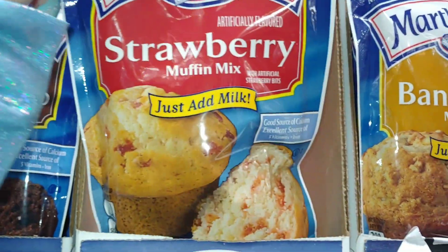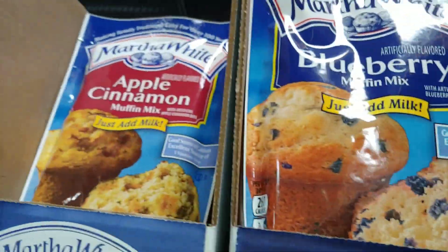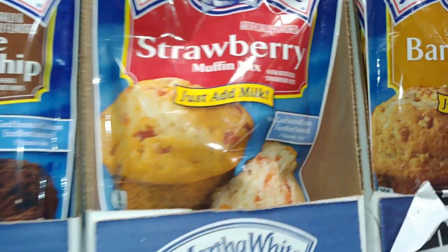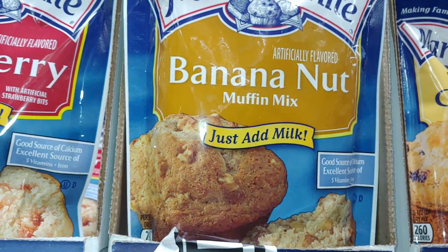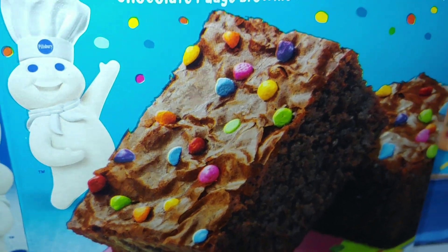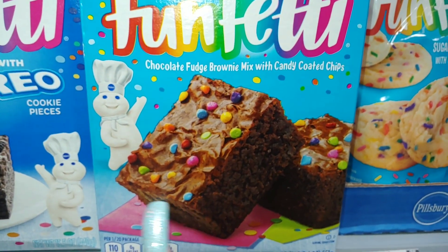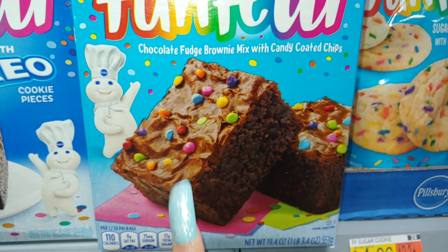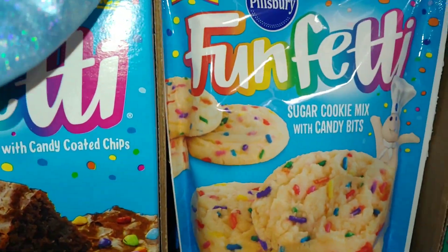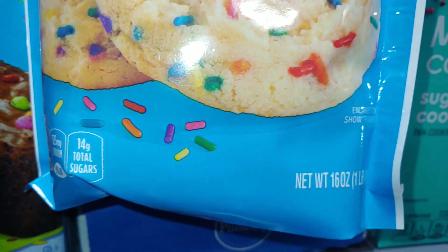I like these Martha White strawberry muffin mix — just add milk — if you want a quick muffin. I like the blueberry ones and my Mr. Hanson likes these too. These are our favorites, but I like the strawberry and the banana — that's really good too. So they have the Pillsbury Funfetti chocolatey fudge brownie mix with candy coated chips. Look at all those sprinkles and all the fudginess. One of my favorite desserts is fudge brownies — I like to put pecans and walnuts in mine. Then they have the Funfetti sugar cookie mix — one of our favorite packagings. They do have a smaller bag at Dollar Tree. This is a bigger size — 16 ounces.